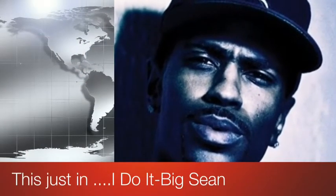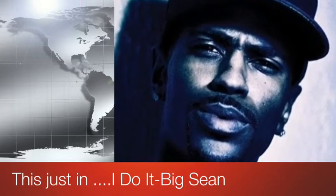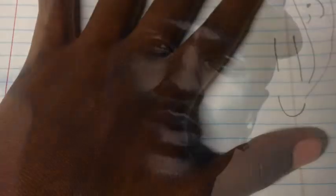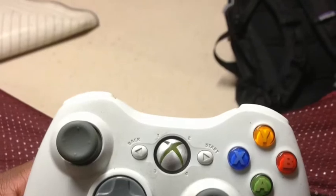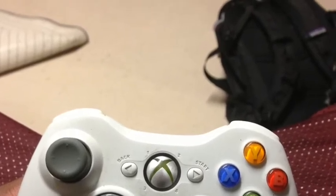Next we'll be talking about kinesthetic learners, also known as tactile learners. Kinesthetic learners typically learn best by doing. They are naturally good at physical activities like sports and dance. They enjoy learning through hands-on methods. They typically like how-to guides and action adventure stories. They might pace while on the phone or take breaks from studying to get up and move around. Some kinesthetic learners seem fidgety, having a hard time sitting still in class.